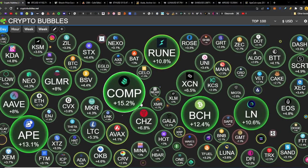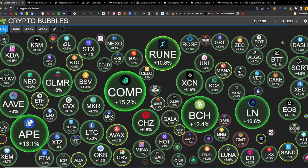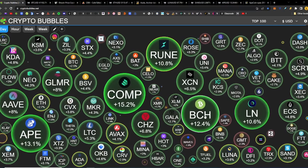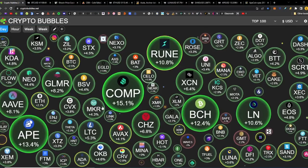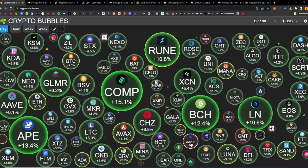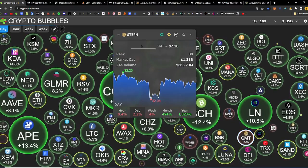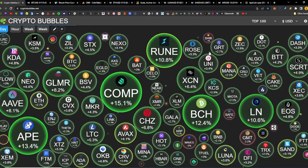Looking at the markets on CryptoBubbles.com, looking at the daily — a nice green day for the cryptocurrency market. We have Compound up 15.2, Bitcoin Cash up 12.4, Link up 10.6, ThorChain up 10.8, ApeCoin up 13.4, Glimmer up 8.2. Some of the tokens that are down: Waves down 2%, Saves down 1.1, GMT, and Stepn is down 2.2. So looking good.